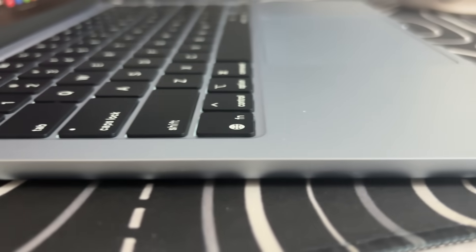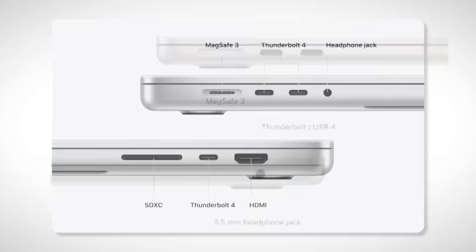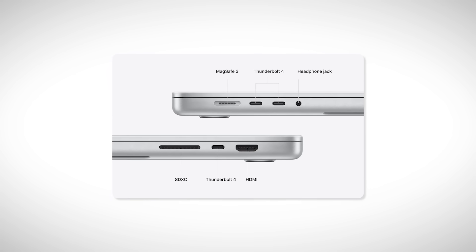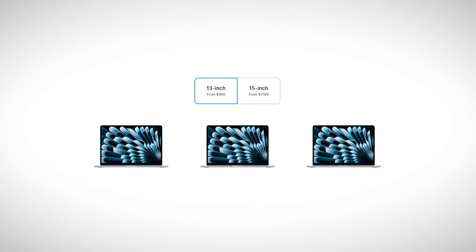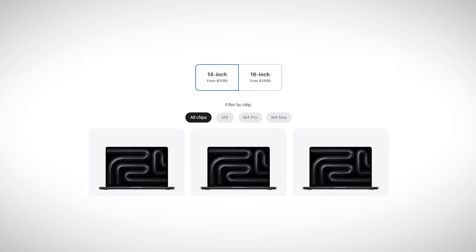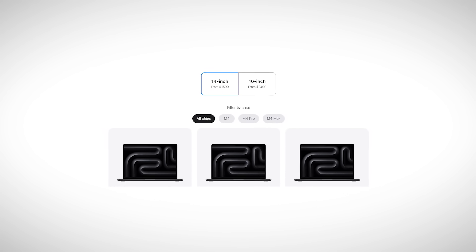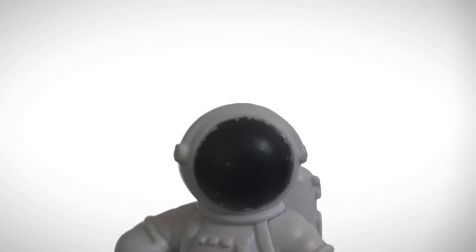Ports are also worth mentioning. The Air has just two USB-C ports and a headphone jack. The Pro gives you three USB-C ports, HDMI, an SD card slot, a headphone jack, and MagSafe charging. Size and weight matter too — the Air is always 13–14 inches, making it lighter and easier to carry. The Pro can go up to 16 inches, but that size is heavier and not great if you're always on the move. And finally, price: the Pro costs more, while the Air is cheaper.